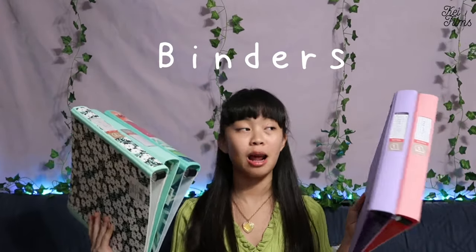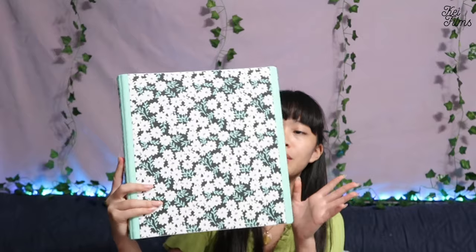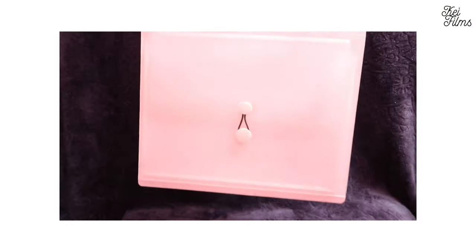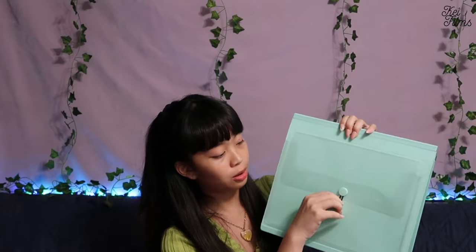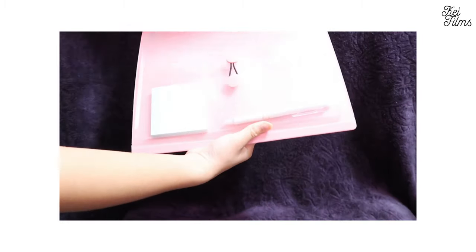So here are the binders that I bought. In total there are five. They are all one-inch binders because I don't need a lot of stuff to put in them. I got this pink binder and then I also got the same one but in purple. The next one has flowers, and this is a simple one. What's cool about these binders is there's a pocket holder — a file holder — where you can pull it out and put your papers in there. That's pretty cool.